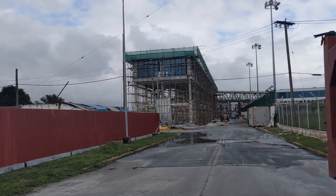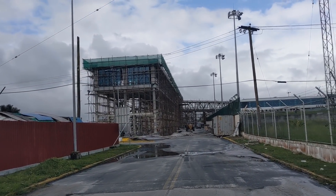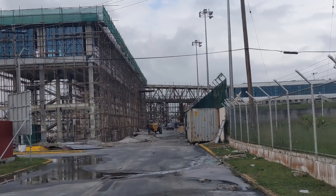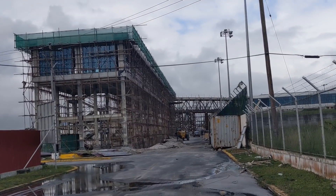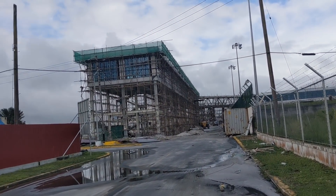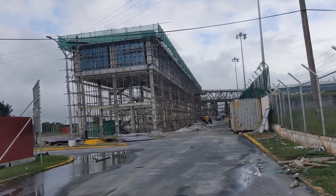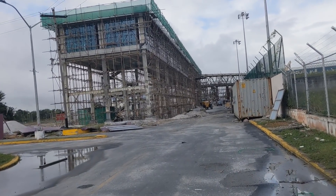We are at the Cheddi Jagan International Airport. They're doing an extension to put on two jet bridges — that's where you come from the plane and walk into the airport. This is the two extensions they're putting on here. I'm going to take you inside the tarmac and show you what's going on. They're also building a hotel on the left-hand side. Let me take you to the jet walk so you can have a look at what's going on.